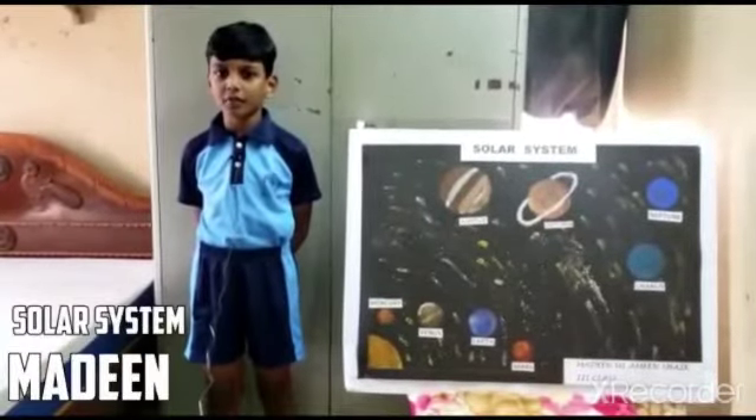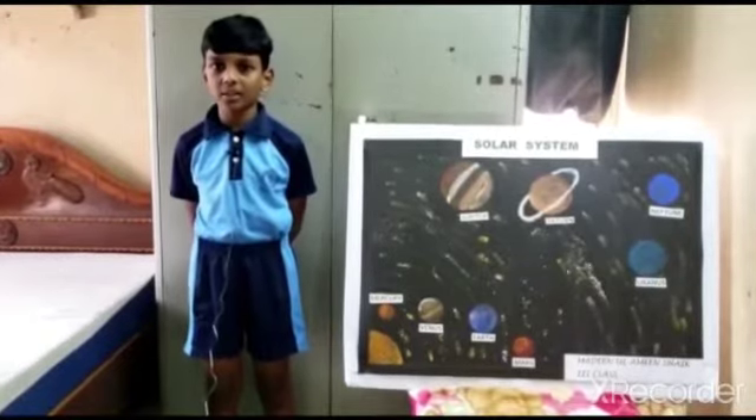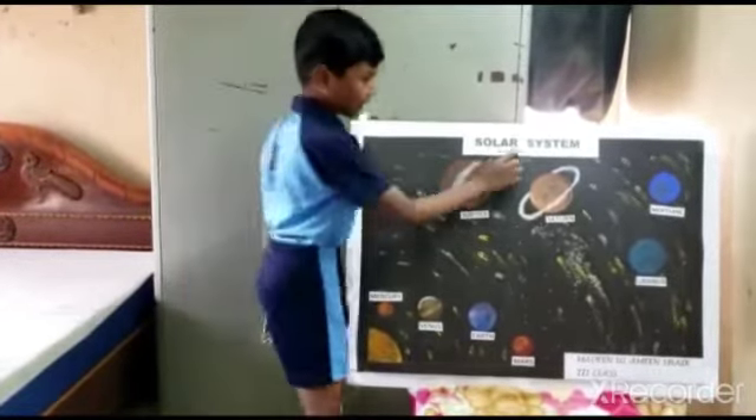Good morning respected teachers and my dear friends. My name is Martin. I am studying in third class. My school name is Tynedos Public School. Today my topic is the solar system.